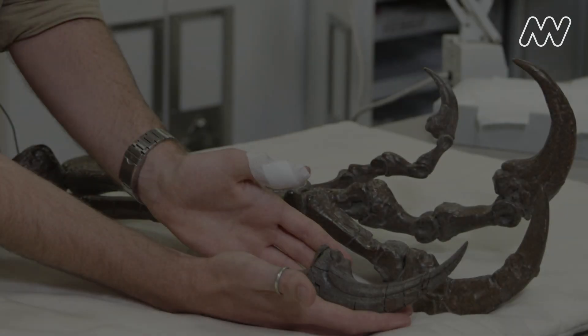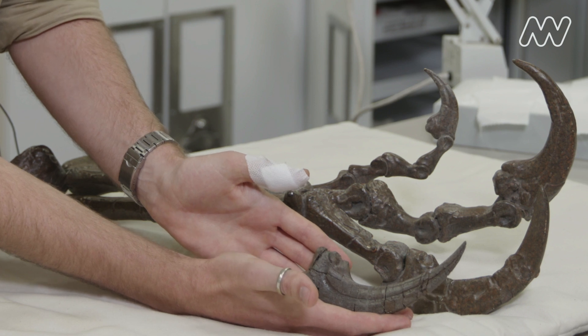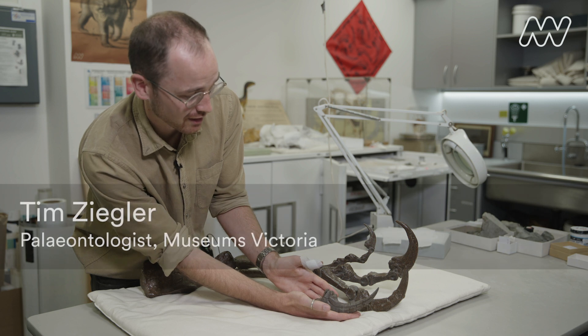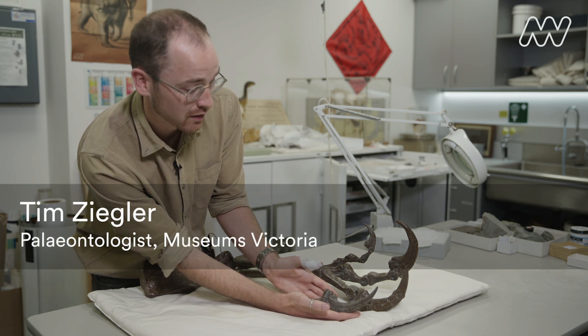If you compared Australovenida's hand to your own, the Otway Claw would be the same as the last knuckle of your finger. In life, this bone would have had a fingernail — a sheath covering it — that would have made it much sharper and up to a third longer than it already is.